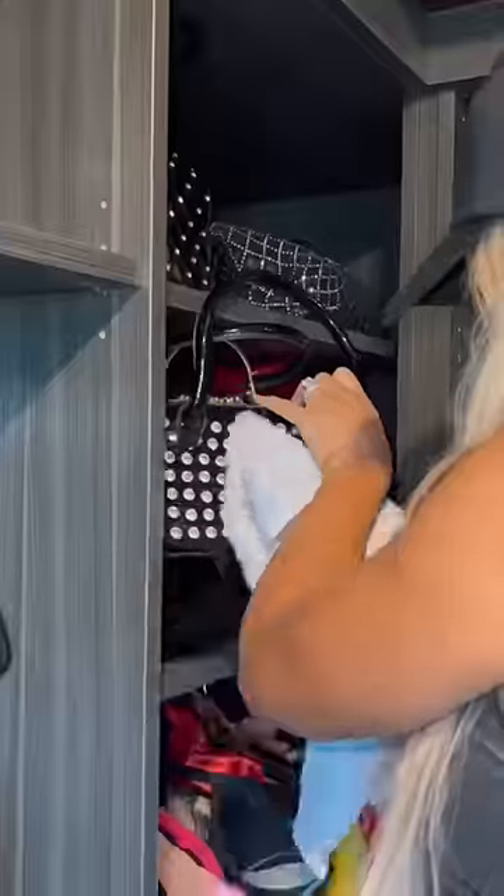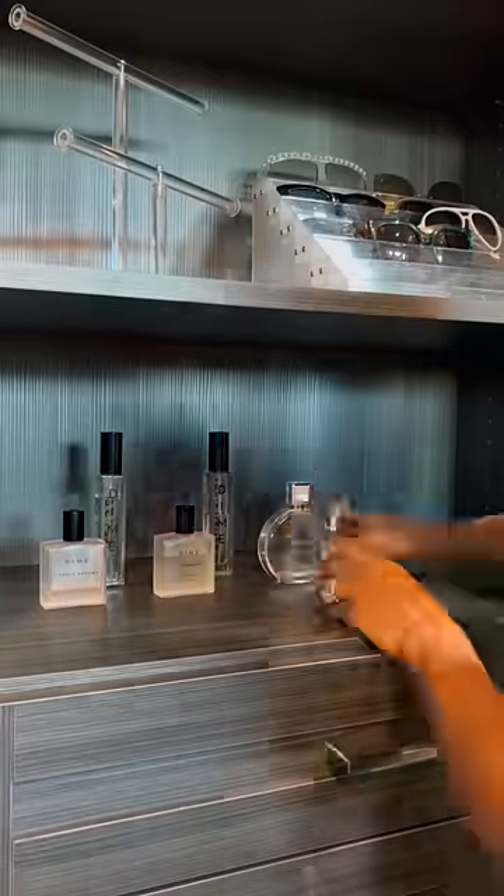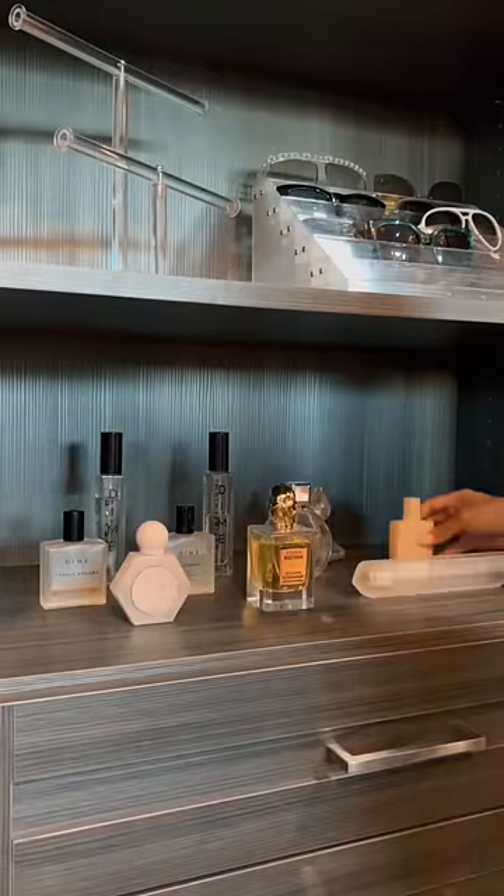When you leave your bag sitting for too long, they start to collect a lot of dust, so I'm just wiping them down. And now I'm moving on to organizing all of my accessories and all of my most favorite fragrances.